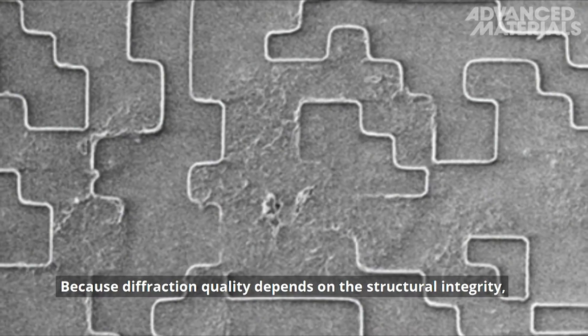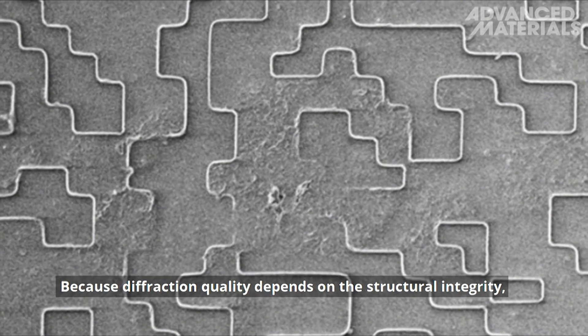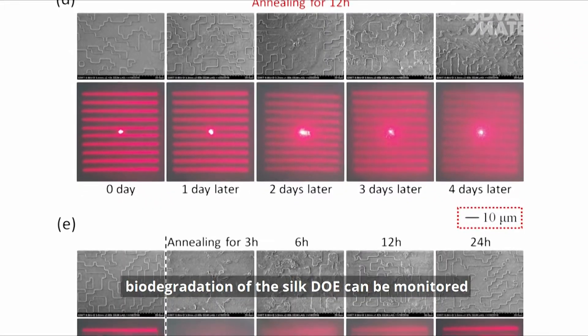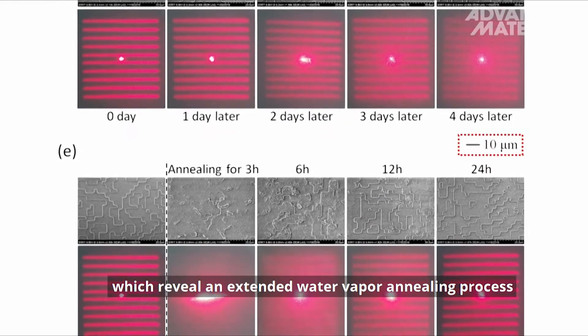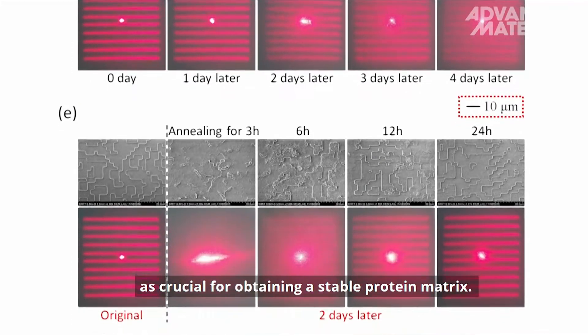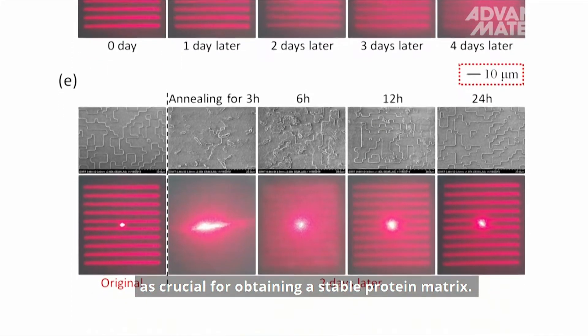Because diffraction quality depends on the structural integrity, biodegradation of the silk DOE can be monitored directly in in vivo experiments, which reveal an extended water vapor annealing process as crucial for obtaining a stable protein matrix.